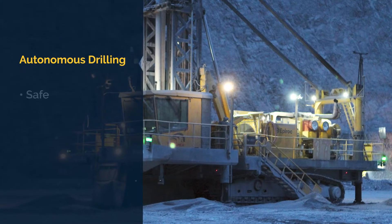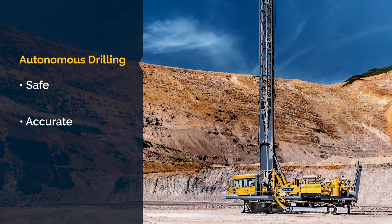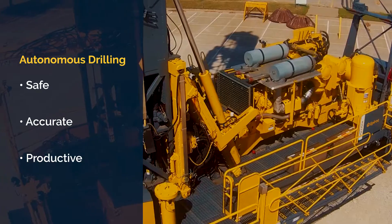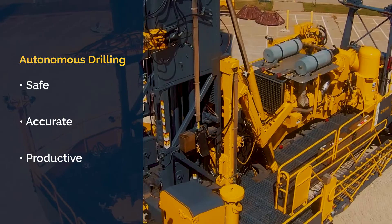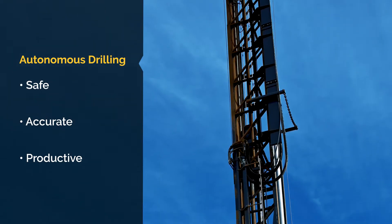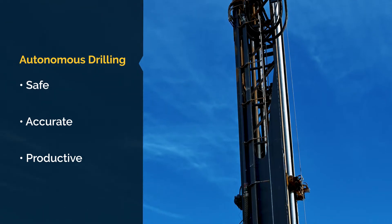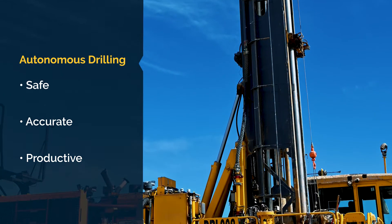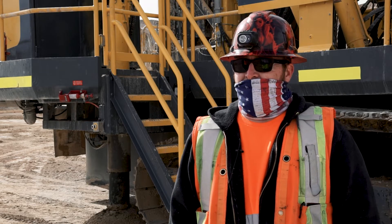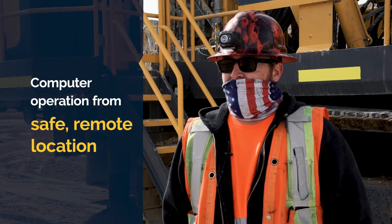The desire to blend productivity with the company's commitment to safety led Robinson to the autonomous drilling capabilities of the Epiroc PV271 XC. With autonomous drilling, operators have precision control while working from a remote location out of harm's way. My day starts with a good walk around, checking the bit, making sure everything is optimal for a good 12-hour shift, then heading up to the op station and starting to drill.